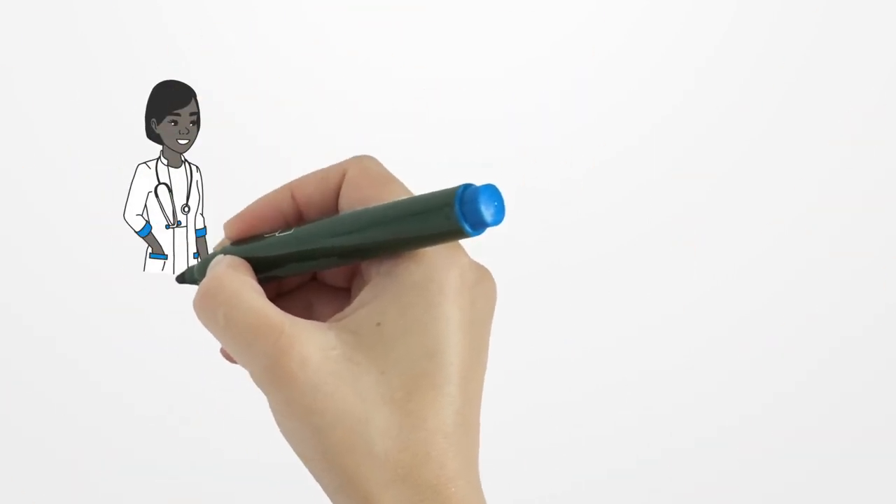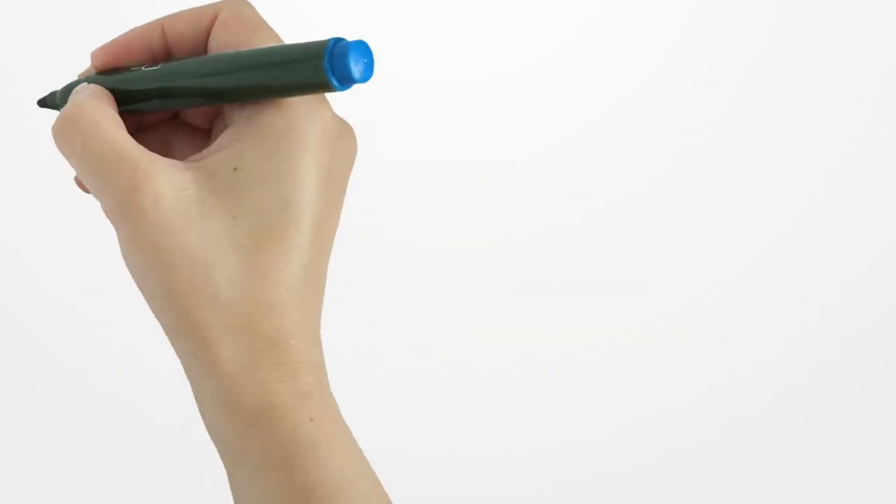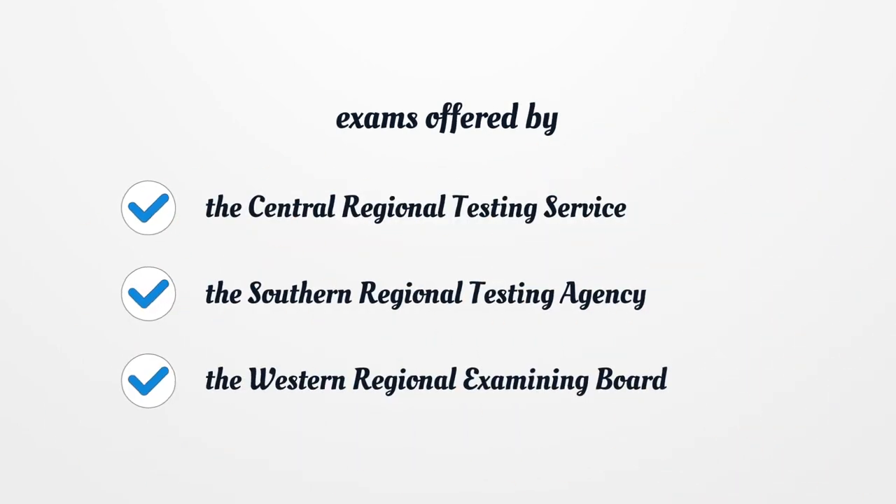The diagnostic portion of the clinical performance test should also be passed by applicants who have successfully completed exams offered by the Central Regional Testing Service, the Southern Regional Testing Agency, and the Western Regional Examining Board.